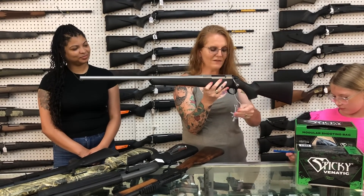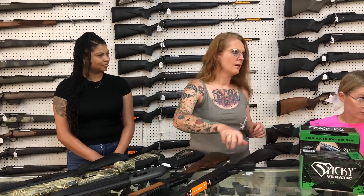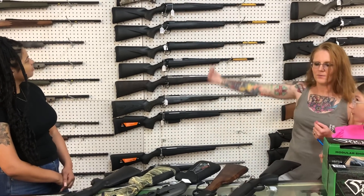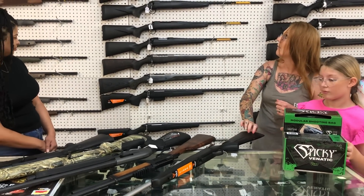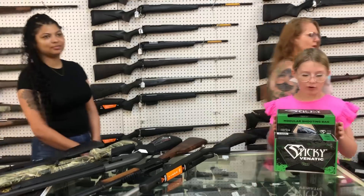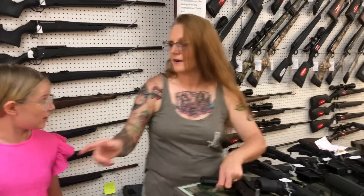Tikka T3X 270 left-handed in the stainless for $805. Turn around — you've got a bunch behind you too, kind of let them know how many stainless Tikas we have. This is, I think, the only left-handed Tikka that we have. What is Tikka? It's the name brand.